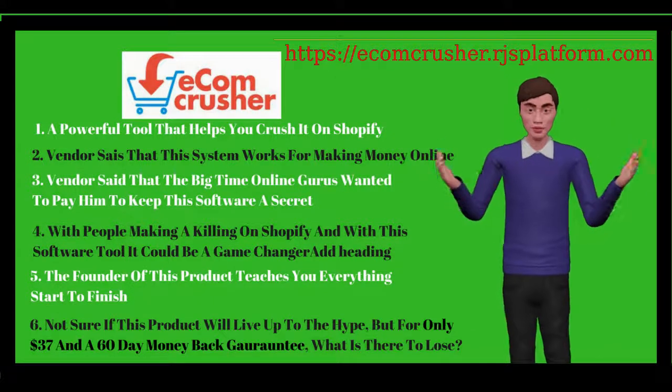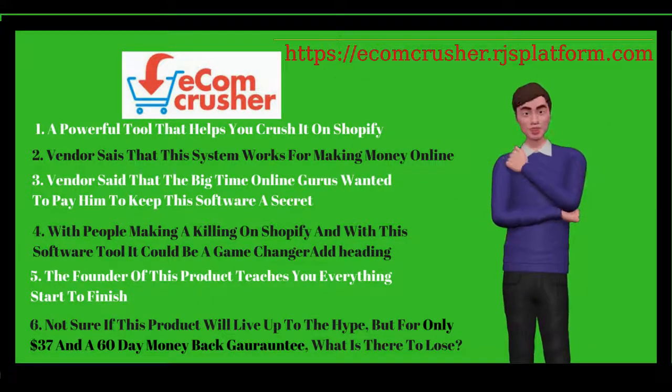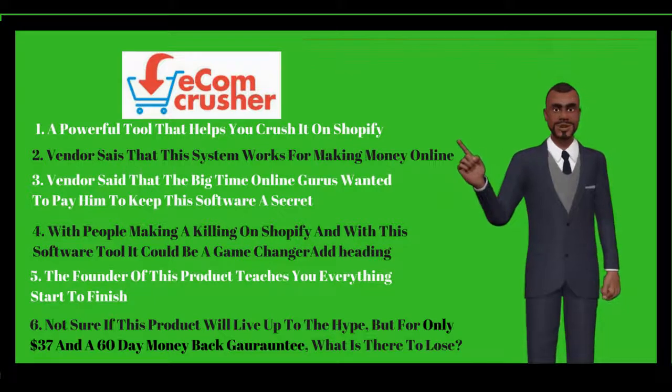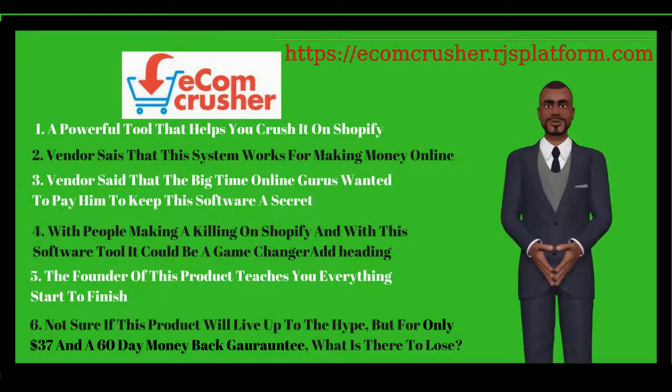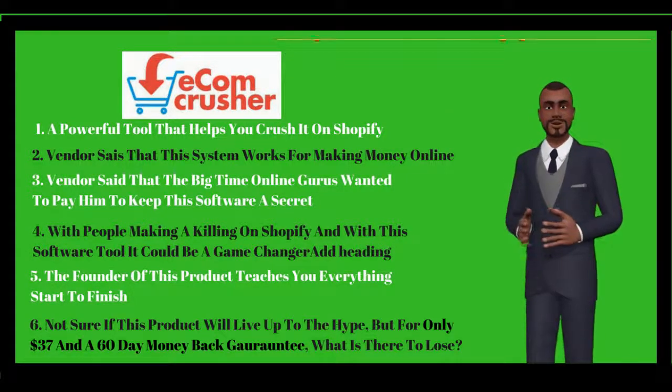Wow, this is insane. I'm going to get started right away. Just wanted to say that I joined last week and am delighted to say that I'm now $5,000 richer. Could not speak highly enough about this thing.